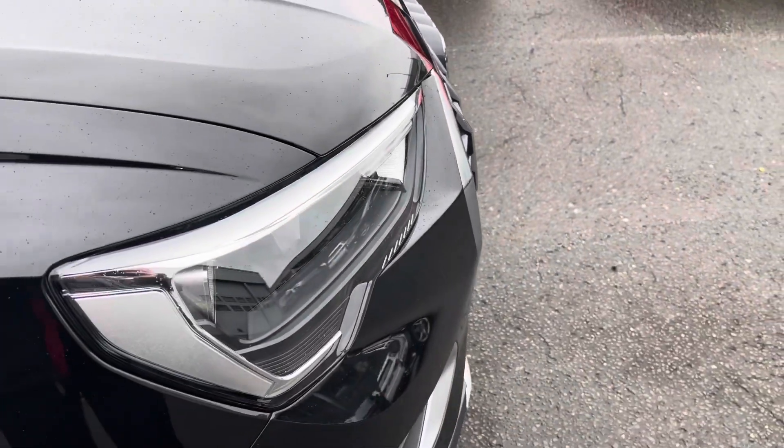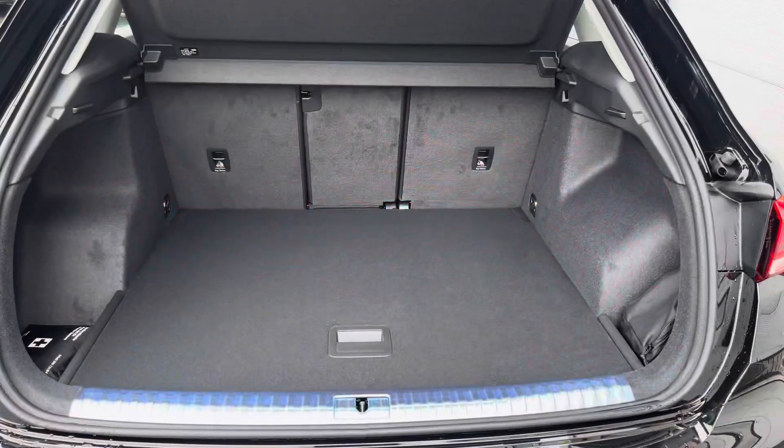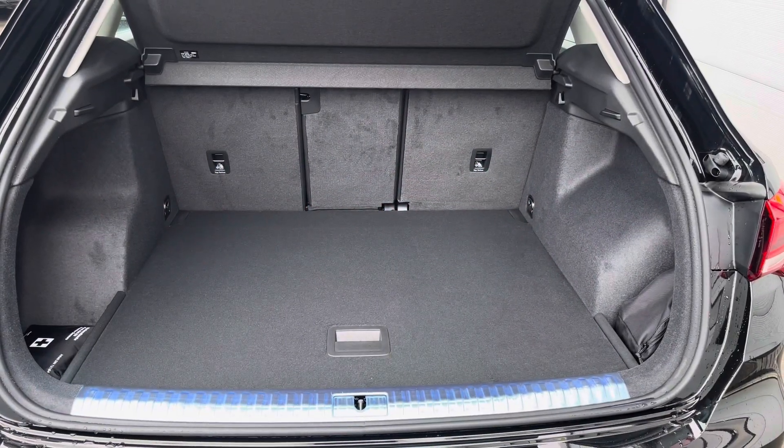LED headlights and LED rear lights which are really illuminating in all weather conditions, and enough room inside the boot for three adult-sized suitcases to be placed in.